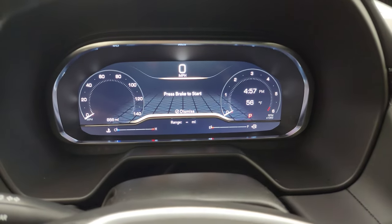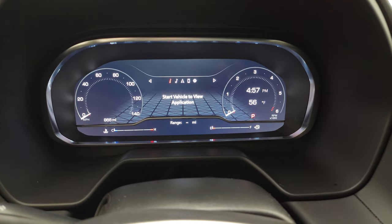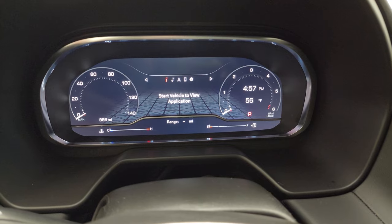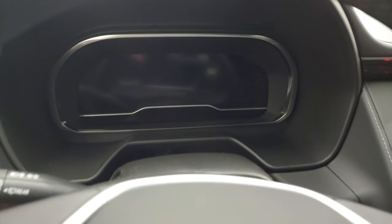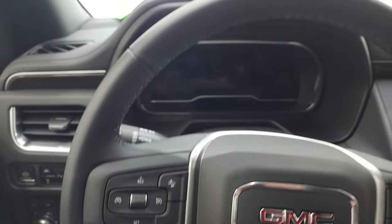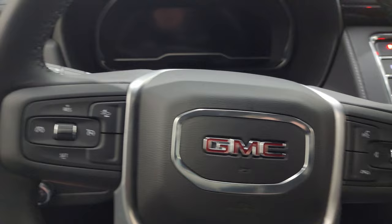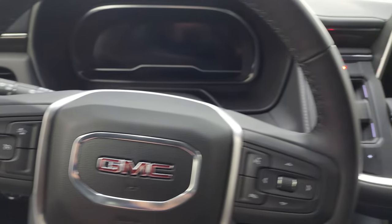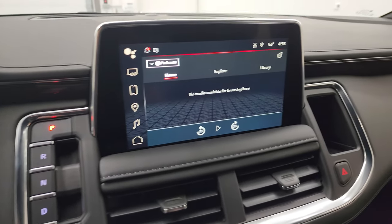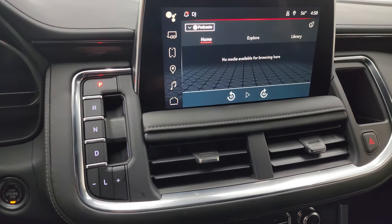What's cool about this particular Yukon is that it's an SLE, but you get the nice full instrument cluster — 866 miles on there — and an outside temperature display. It comes with the leather-wrapped steering wheel, Bluetooth and information center controls on the right, cruise controls, and forward collision warning — or actually, I'll check — it might be adaptive cruise control on there.